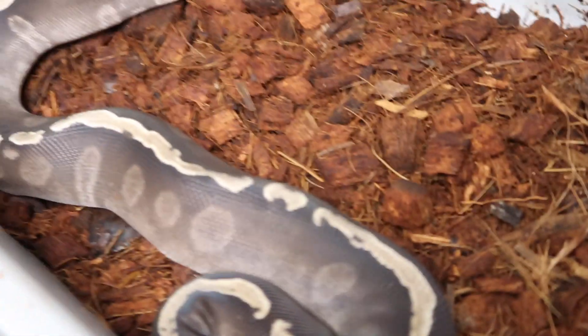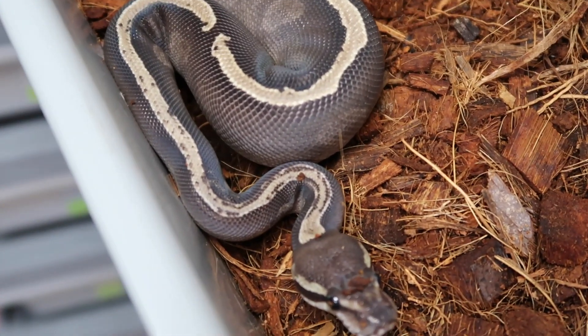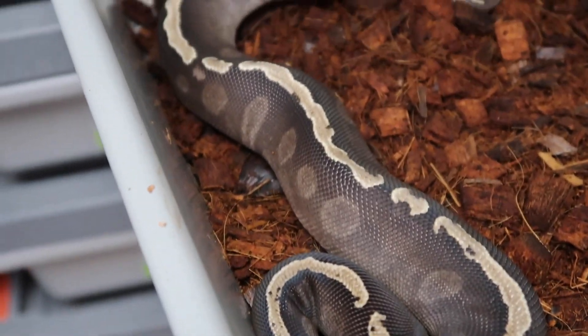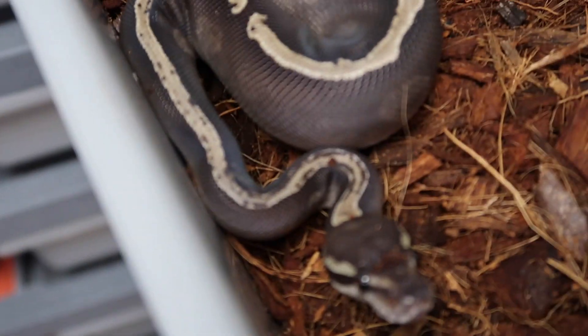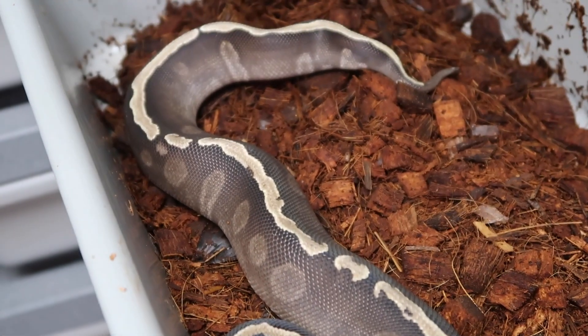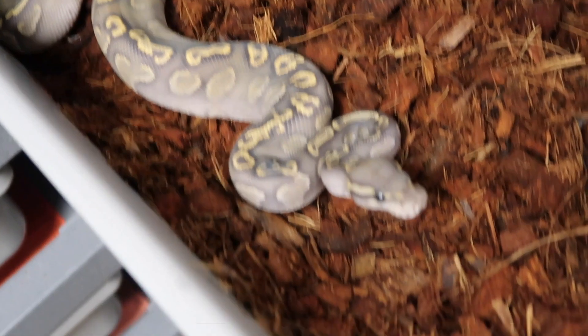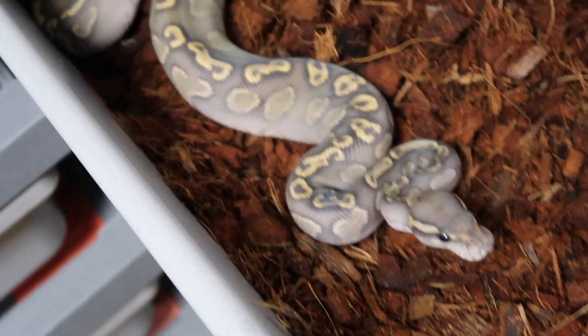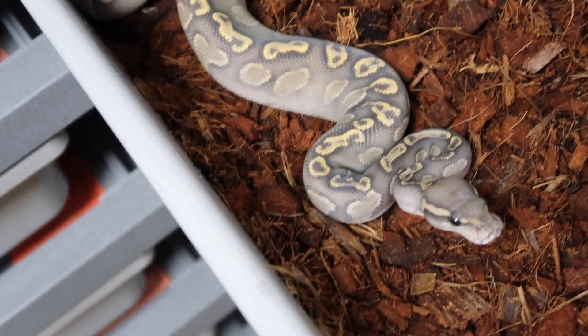This one is a GHI mojave, possible het ghost, possible het desert ghost — nice fresh poop in the back there. And this one I believe to be a GHI chocolate ghost — she's actually another one that's still up on MorphMarket.